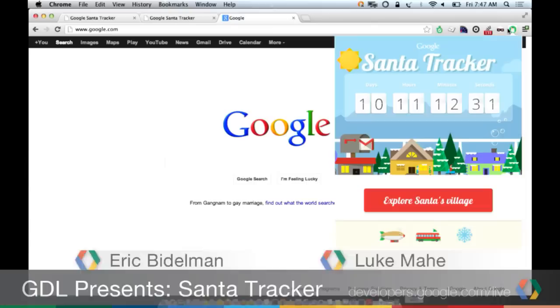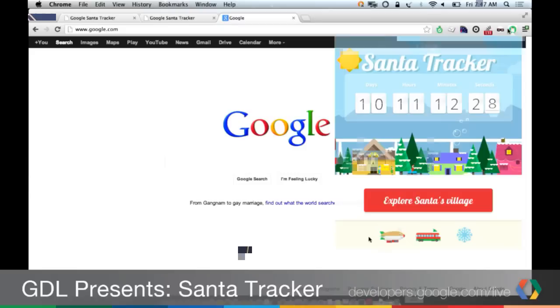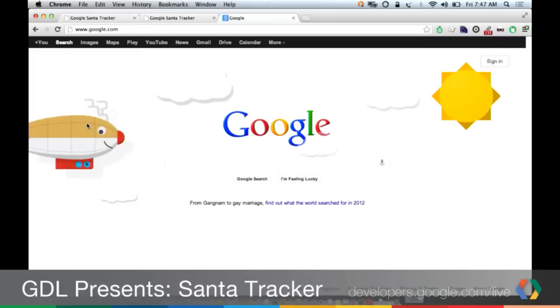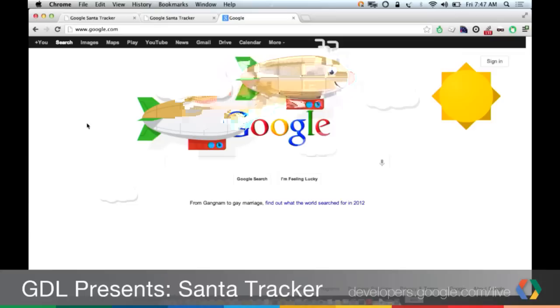One thing you can do with Chrome extensions is inject CSS and JavaScript and HTML on the page. We're on Google.com right now — clicking the blimp button injects the blimp on the page. This is all very reminiscent of the assets from the web experience, using CSS filters and animations and transitions.